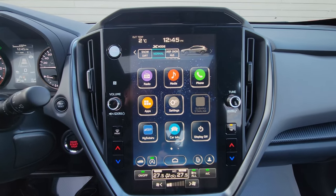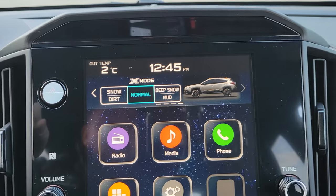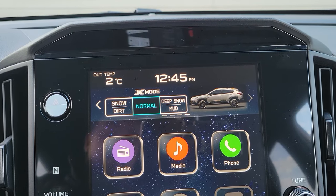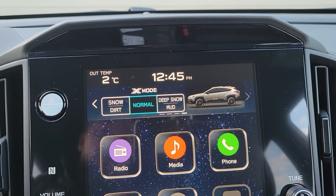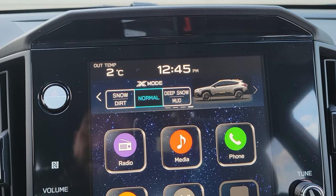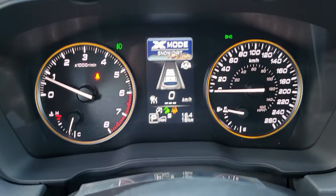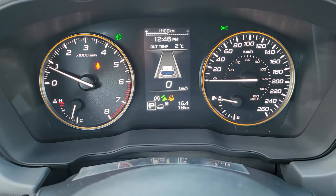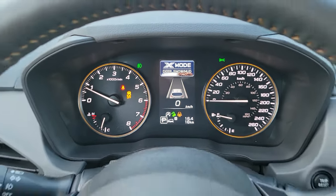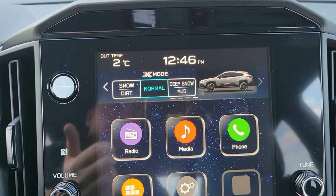The 11.6-inch touchscreen is broken into three portions. The top portion has access to dual-function X mode — on the Wilderness you get a special set of X mode parameters that work better, more off-road enhanced than the standard one. It's like four-by-four low; you have to be going under 20 km/h to engage it. You press 'Snow Dirt' and you get the rough terrain icon and downhill descent control. 'Deep Snow and Mud' also disables traction control, allowing you to spin your wheels to get out of that situation. If you exceed 40 km/h, it returns to Normal automatically.